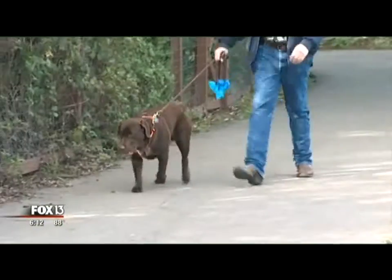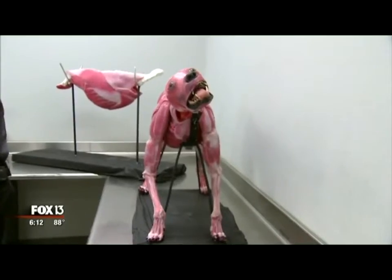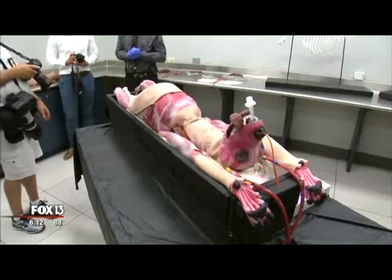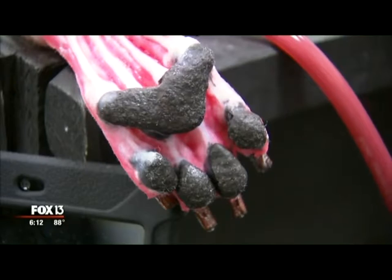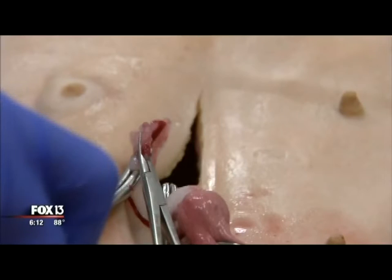If dog is man's best friend, this dog may be dog's best friend — a synthetic dog, created to teach surgery. The procedure was actually just like the real thing. So real, you have to remember it's not real.